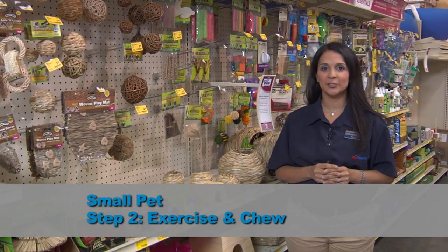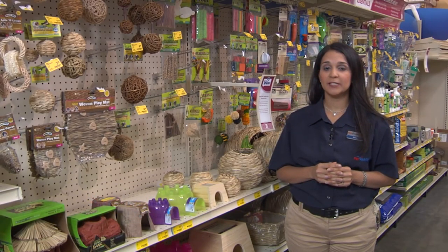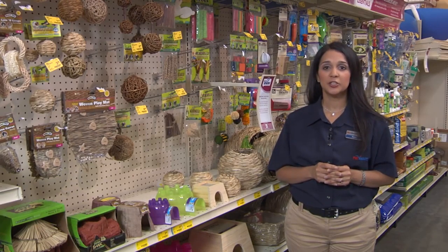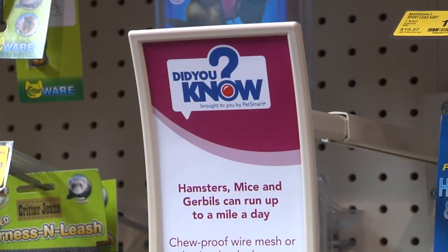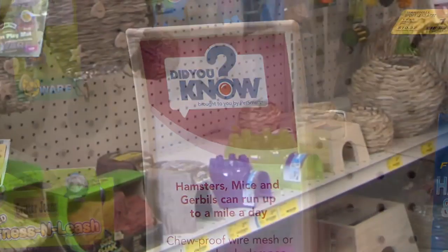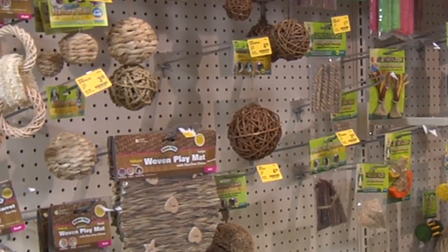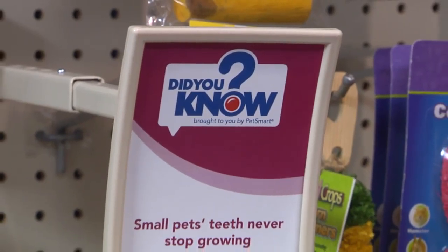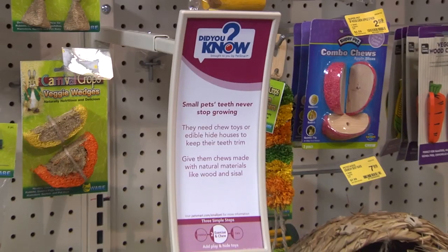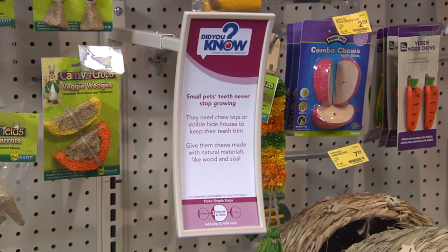Step 2, exercise and chew, has turned into a small pet entertainment haven. PetSmart is the first large retailer to place small pet exercise, play, chew, and hide products into one section. Did you know hamsters, mice, and gerbils can run up to a mile a day? This is why it's so important to help pet parents select the right exercise and play products for their small pet. Also, did you know small pets' teeth never stop growing? They need chew toys and edible hide houses to keep their teeth trimmed. What better place to find all of these items than the chew and hide section?